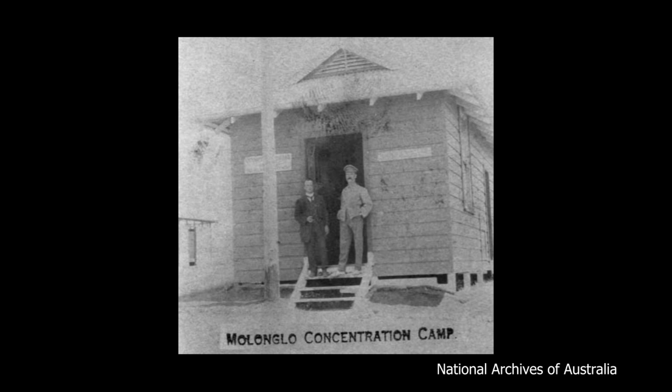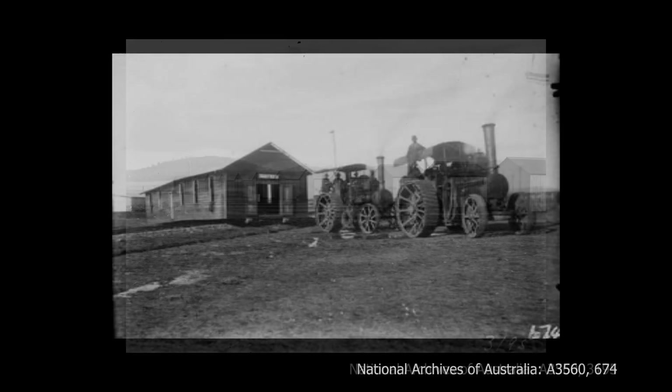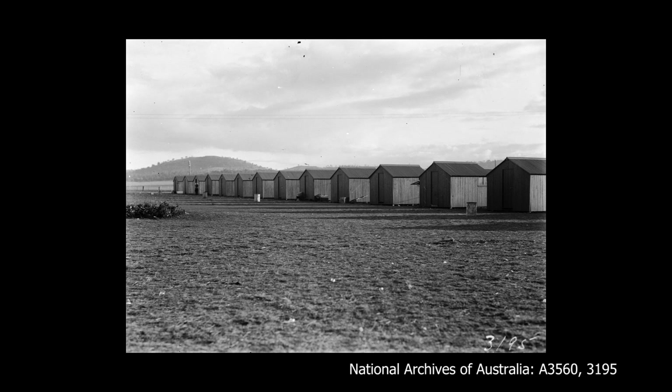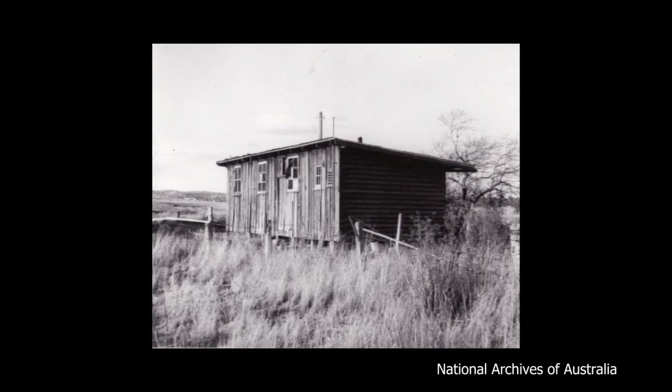In 1919, these internees were deported to Europe and the internment camp was closed. The camp buildings were gradually sold off, until resumption of Canberra's construction in 1921 saw a number of workers needing somewhere to live. The camp was revitalised and used as accommodation for construction workers and their families, and then as low-cost housing until around 1955, with the population steadily decreasing in that time.